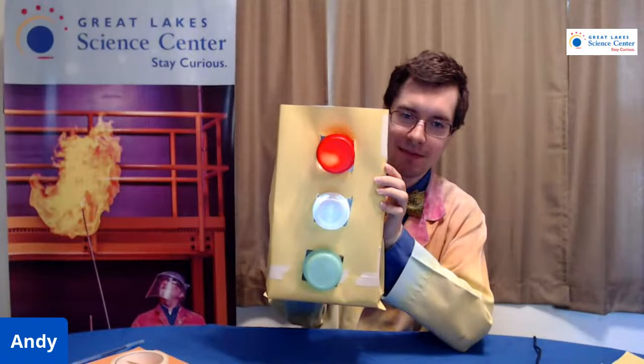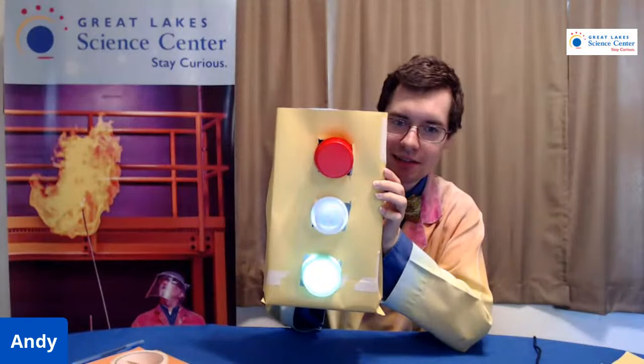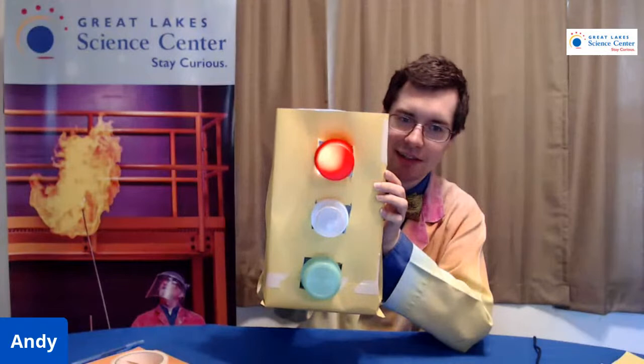Homemade traffic light! I have a light here — it's a bright LED flashlight. I have to be careful. You can see how bright that is. And if I shine it right there, there's a stop light. And then it goes straight to go. And then it goes from go to slow down.